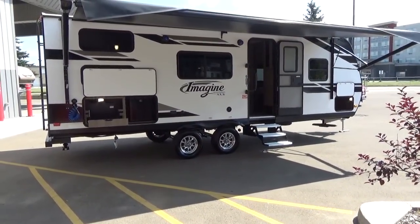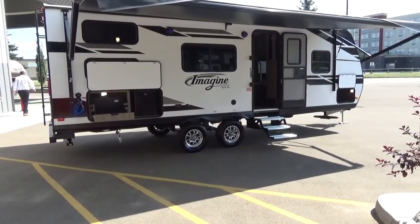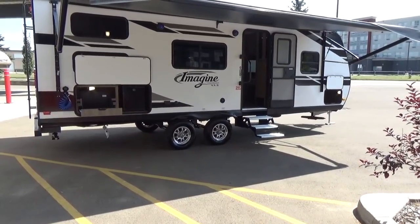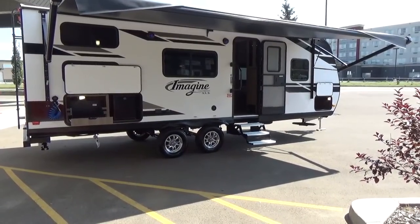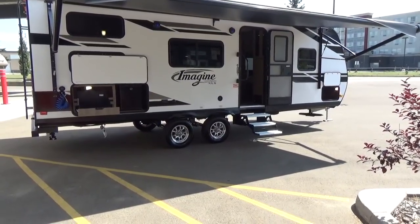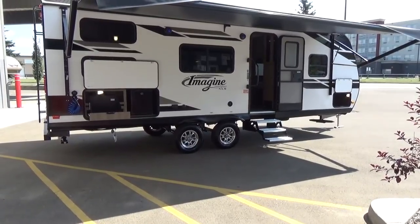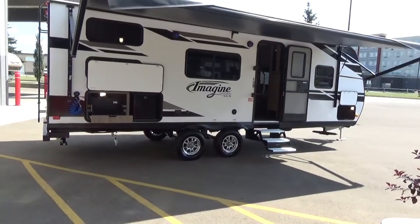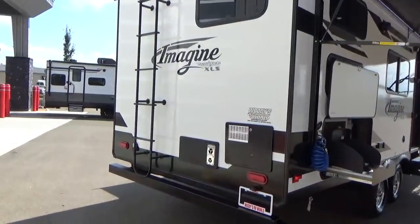On smaller trailers they may only fit one gray tank, but this 23BHE has 82 gallons — you can do dishes and still wash the kids without the gray tank filling up. We went camping once and after a day and a half of dishes and washing the kids, our 30-gallon gray tank was full and the kitchen sink wouldn't drain. Grand Design is thinking ahead. Black tank is 37 gallons as well. Now I'm going to climb up on the roof.